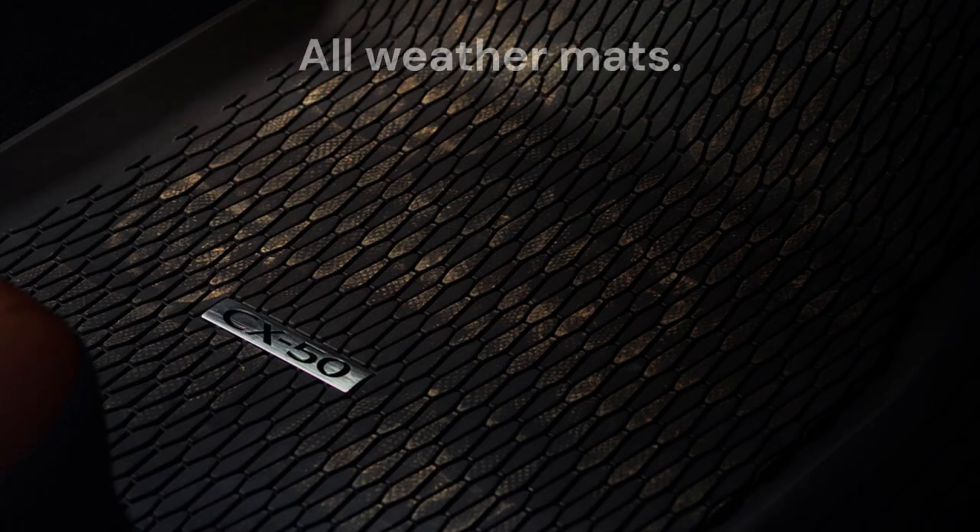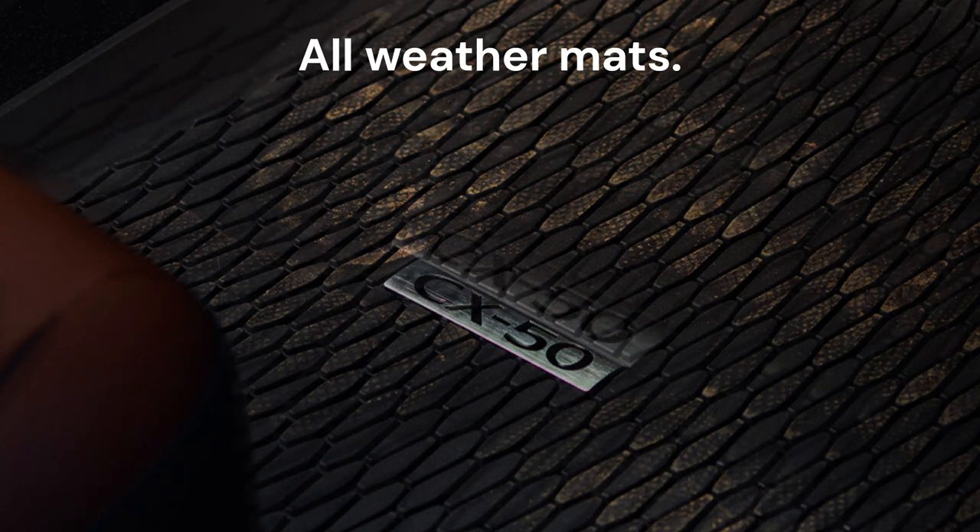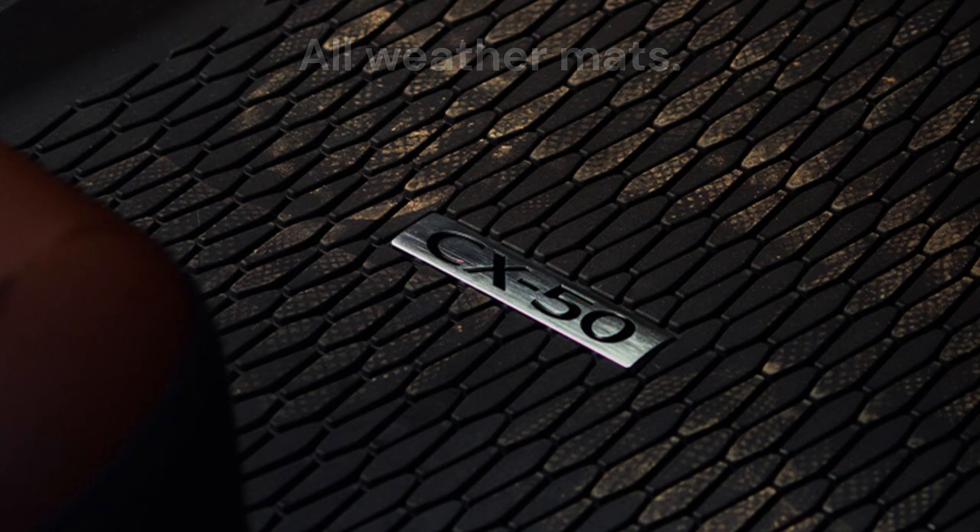All-weather floor mats — help keep the great outdoors in its place. Custom fitted to your Mazda CX-50, these all-weather floor mats are easy to remove and clean, keeping your cabin protected from snow, mud, sand, and whatever else comes through the door.